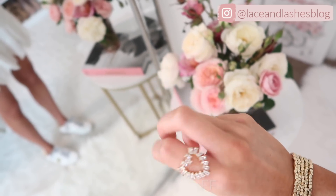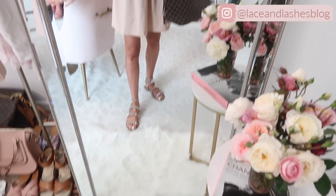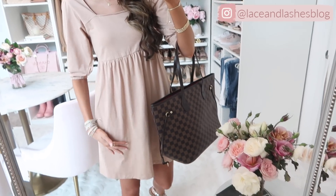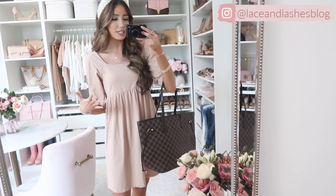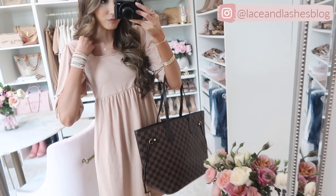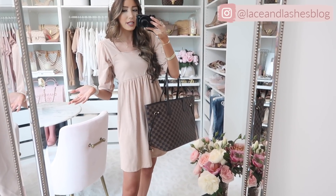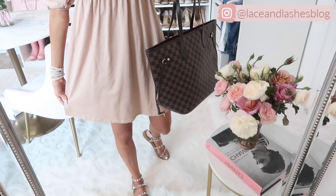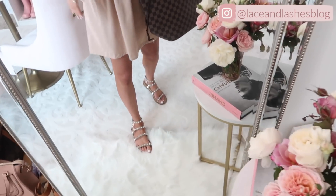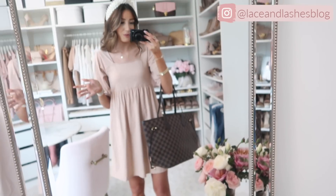I am obsessed with this dress. As I'm filming it is in full stock, so I feel like it's going to be really popular. It is a t-shirt dress material — a take on the everyday t-shirt dress but with a puff half sleeve. It's just so comfortable, one of those dresses you just throw on and feel so comfy in. I love this soft shade of blush pink. It does come in other colors — I got it in a medium pink as well, which I'll show you after. I paired it with new studded sandals that are really comfortable.